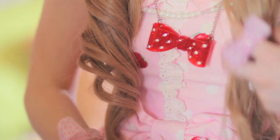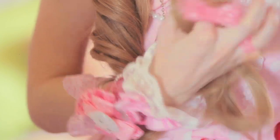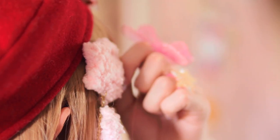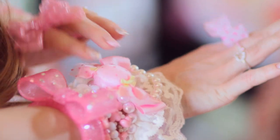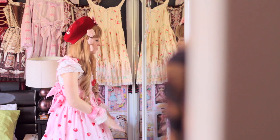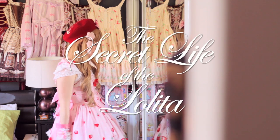Lolitas also adorn themselves in numerous kawaii accessories to assert their dominance. Although they may appear cute and harmless, they are not to be underestimated. Here we have an exclusive look at the secret life of the Lolita.